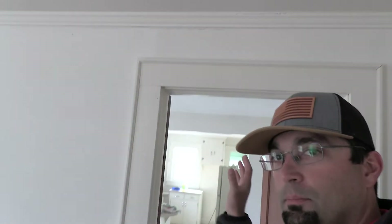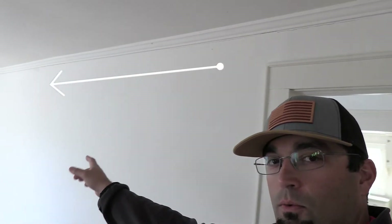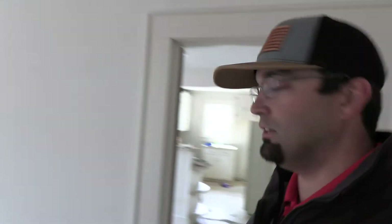We're going to take this wall out right here behind me. Basically we've got a wall between the living room and the kitchen, so we're going to take it out and put a beam that runs along this whole wall, opening this up to the kitchen.